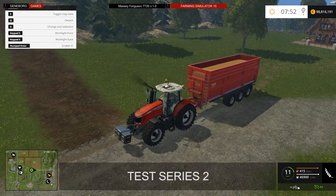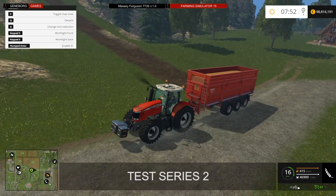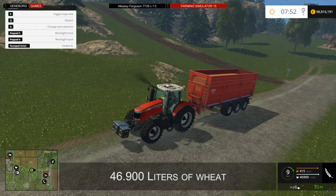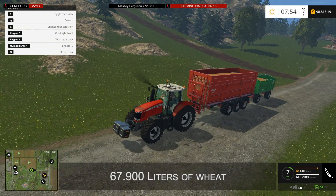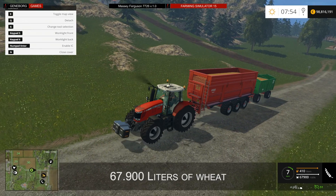The second series deals with the transportation of large quantities of goods to retailers. The test with 64,900 liters of wheat can be completed with an average speed of 9 to 10 kilometers an hour — still a very good performance. Although the test with a maximum load of 67,900 liters of wheat can be completed at a speed of 6 to 7 kilometers an hour, the tractor reaches its limits here.